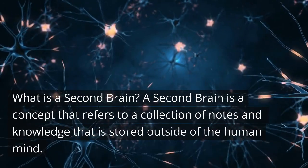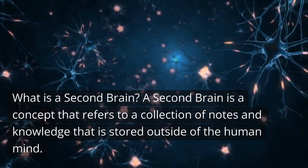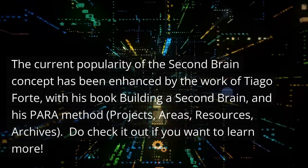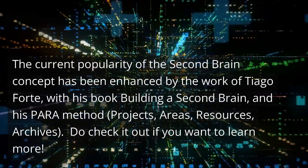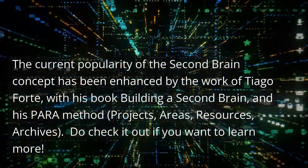What is a second brain? A second brain is a concept that refers to a collection of notes and knowledge that is stored outside of the human mind. The current popularity of the second brain concept has been enhanced by the work of Tiago Forte, with his book Building a Second Brain and his PARA method.